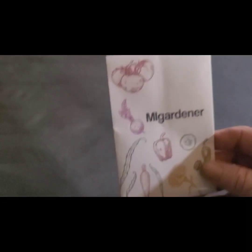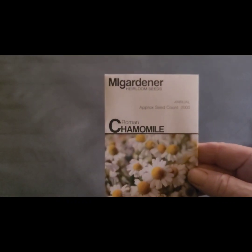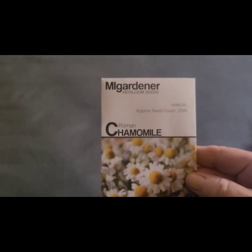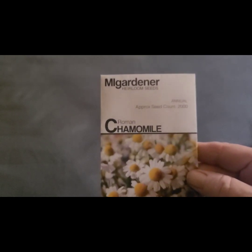First off is my free seed from MiGardener — it is a salad bowl mix, so that's my free seed. Then I have Roman chamomile. I plan to plant a lot of that this year.